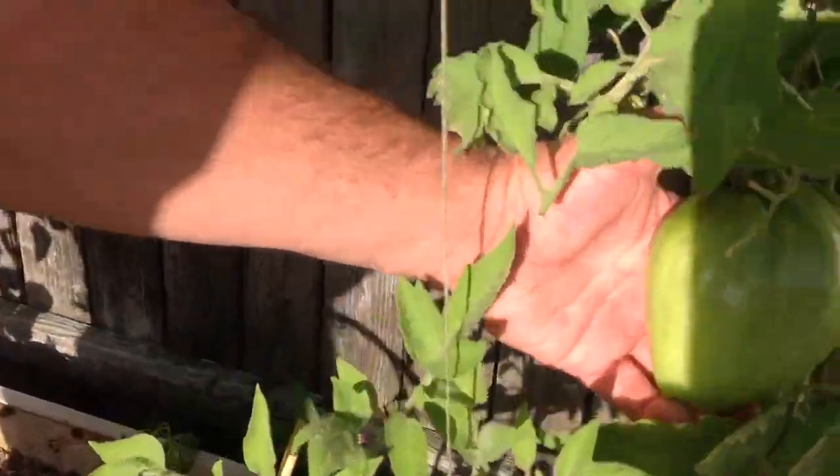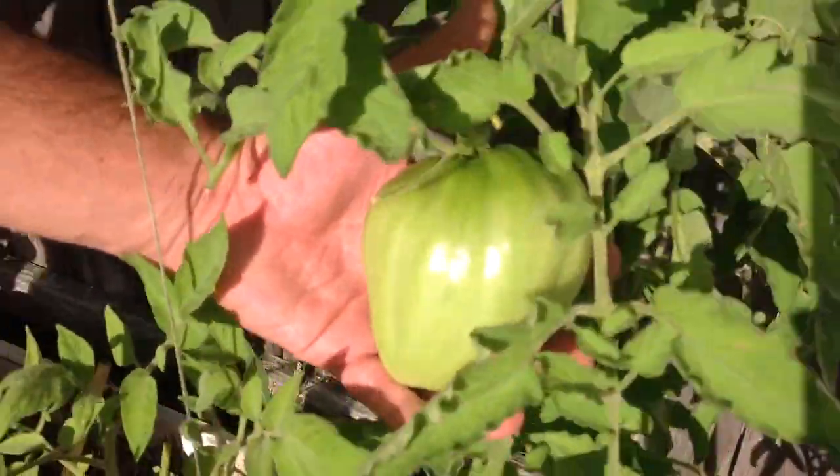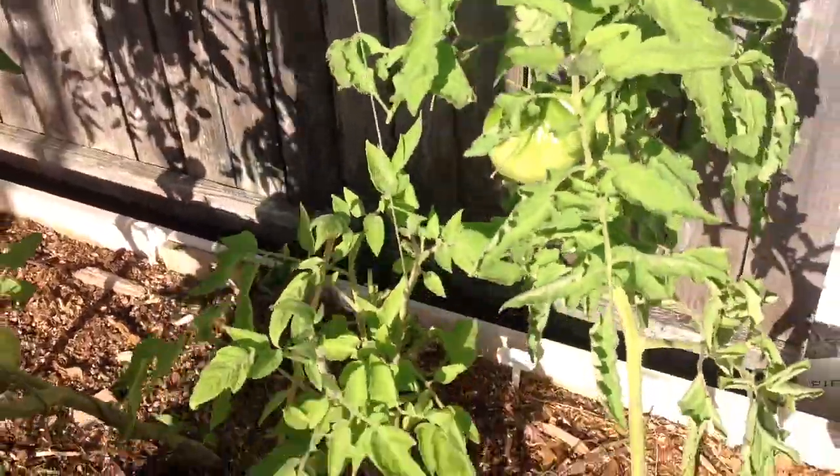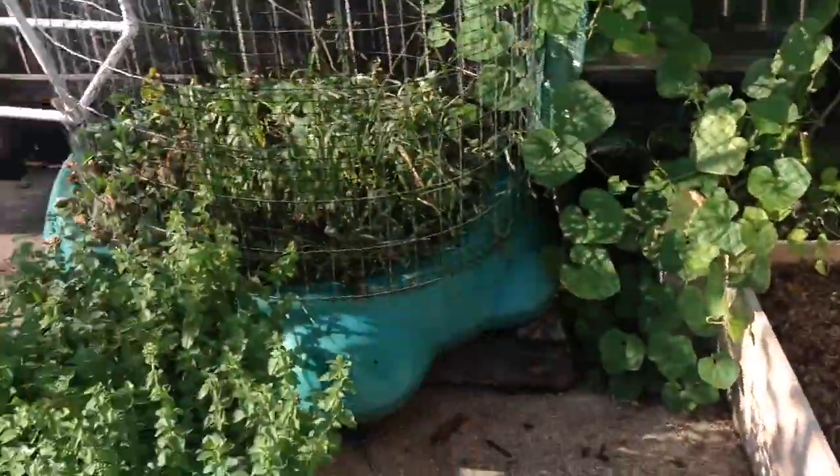This is the ox heart, because it really does look like a heart. Look how big it is — that's huge. We've been getting massive tomatoes. We made tomatoes just yesterday.